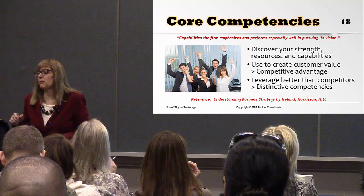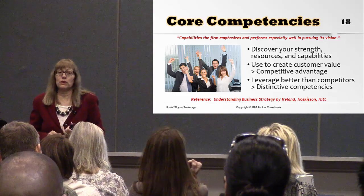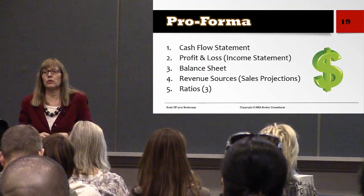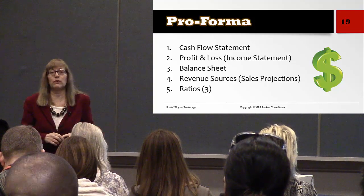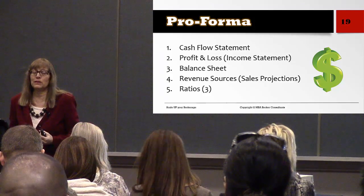Now we're moving on to the pro forma — your cash flow statement, balance sheet, profit and loss (referred to as the income statement in accounting), and your revenue sources such as sales projections and ratios. These are all things you need to include in your business plan.